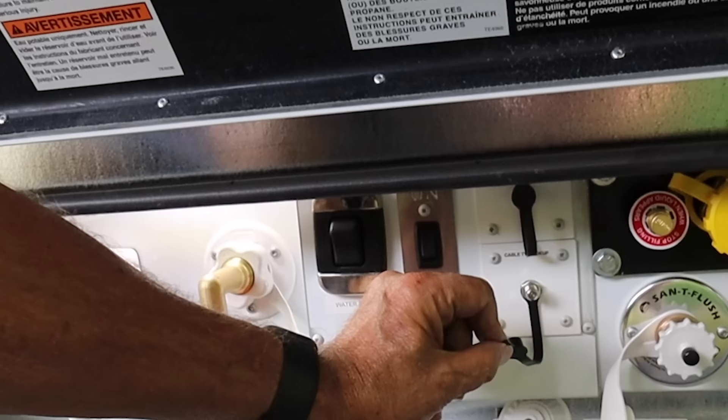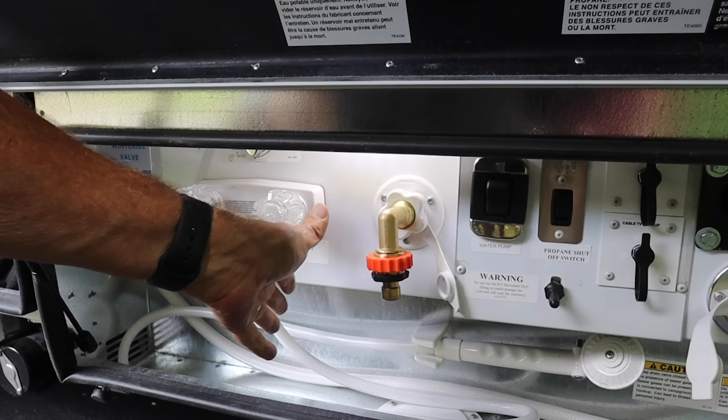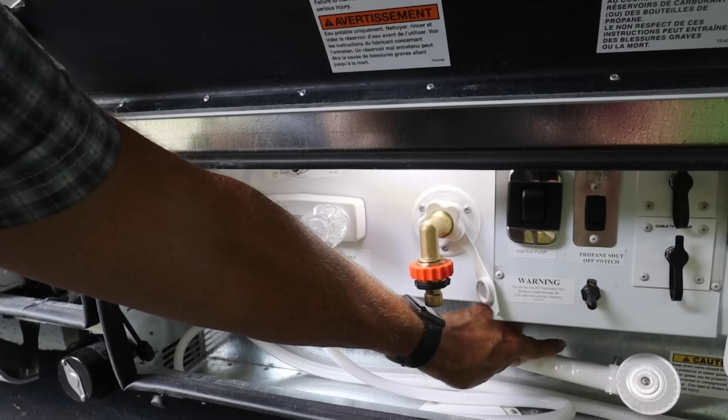Propane switch on and off if you're going through a tunnel — some places make you do that. This will turn on the macerator. An extra switch for the water pump if you need to turn the water on. Here's the spigot for the fresh water hookup — a 30-gallon fresh water tank in this thing. And an outdoor shower: if Bo gets a little dirty and muddy we can use this shower wand to clean them off.